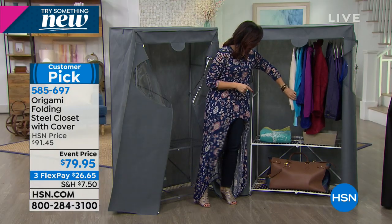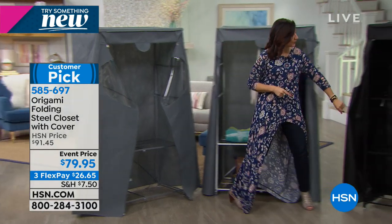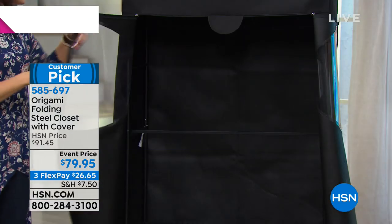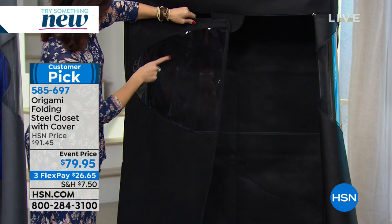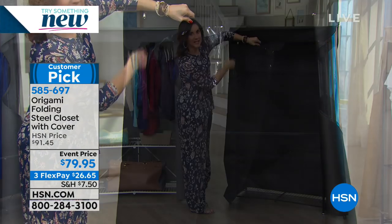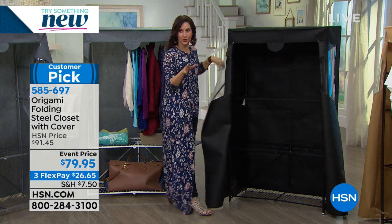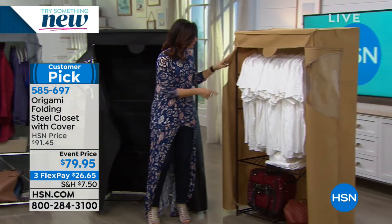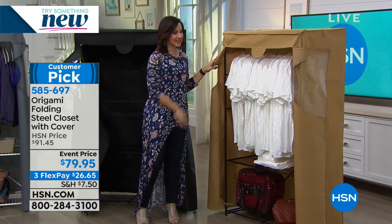You can use it for winter clothes, bags, and all of them come with that great cover. The black cover comes with the black storage system. The peekaboo window zips up, protecting whatever you're storing inside, even out in the garage.